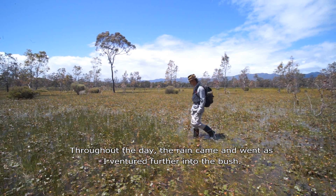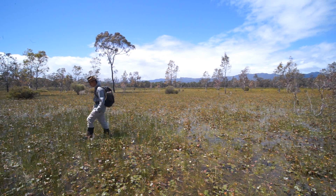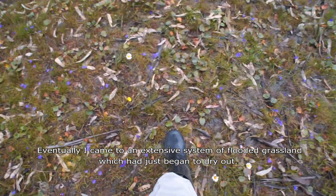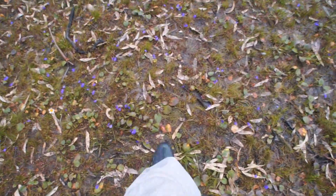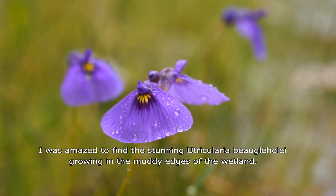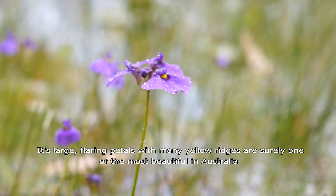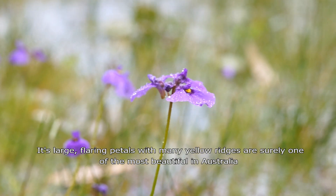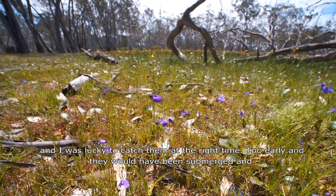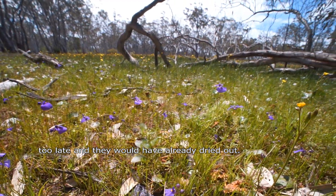Throughout the day the rain came and went as I ventured further into the bush. Eventually I came to an extensive system of flood grassland which had just begun to dry out. I was amazed to find a stunning Tricholaria bugolii growing in the muddy edges of the wetland. Its large flaring petals with many yellow ridges are surely one of the most beautiful in Australia, and I was lucky to catch them at the right time — too early and they would have been submerged, too late and they would have already dried out.